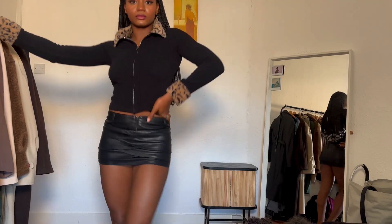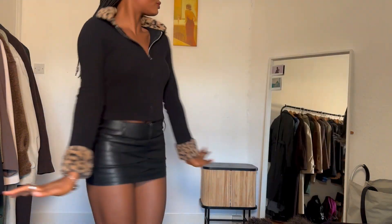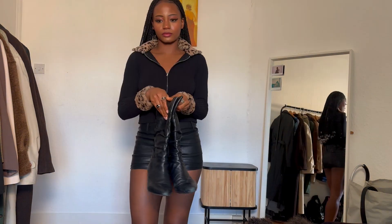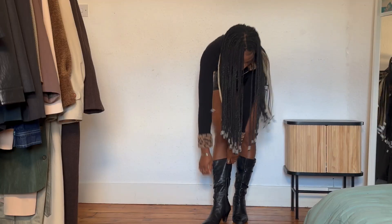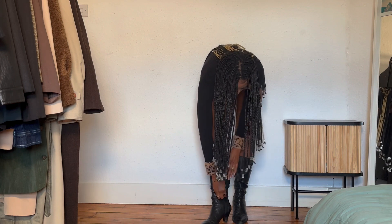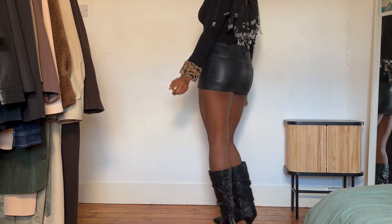Outfit two is inspired by the Slavic girl trend that's going on on Instagram and TikTok. I decided to incorporate fur and leather together. The mini skirt is from AliExpress, the boots are thrifted, and the long sleeve — I honestly don't know where I got it from.